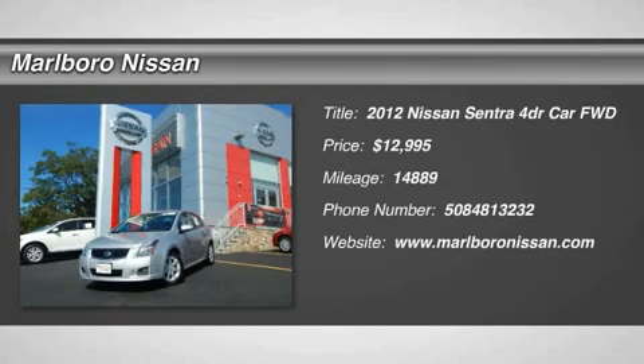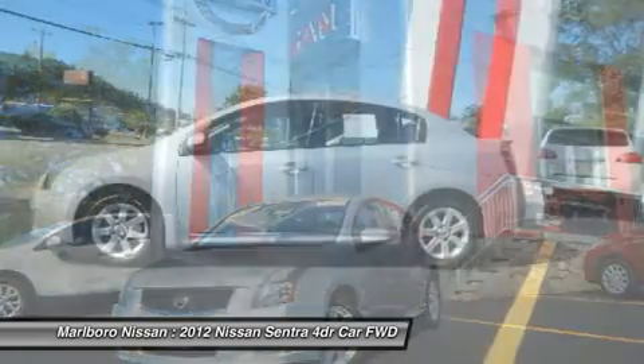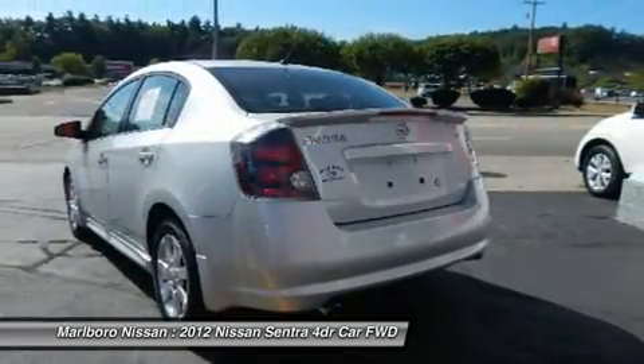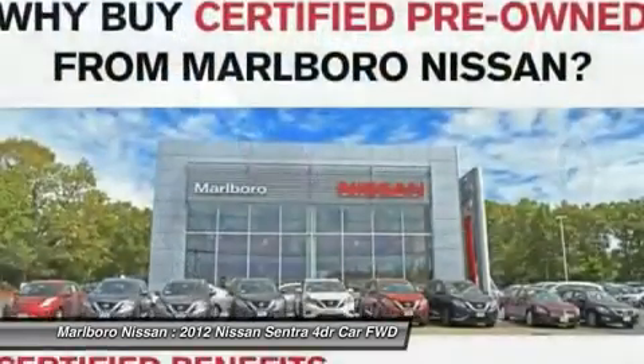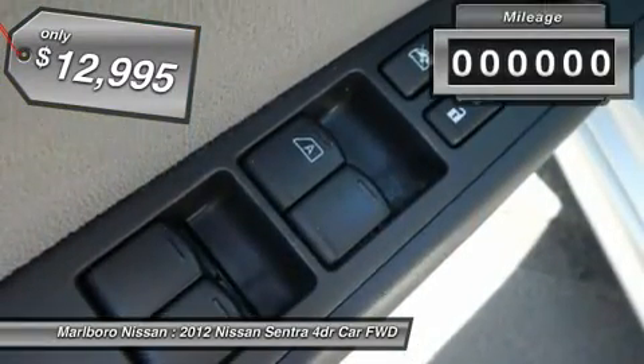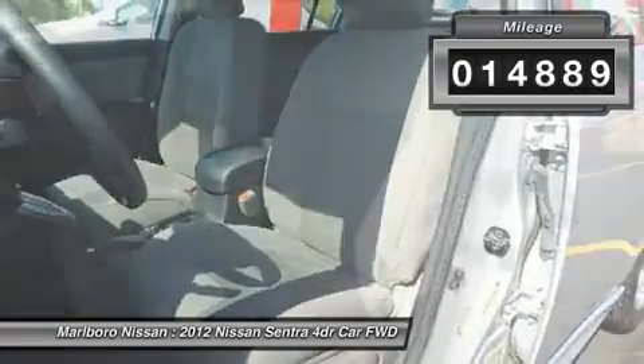The 2012 Nissan Sentra, with its spacious and versatile interior and stellar 34 miles per gallon fuel efficiency, is the obvious choice for anyone who wants to enjoy a stylish and comfortable ride. It is priced below $15,000, and this vehicle has less than 15,000 miles.